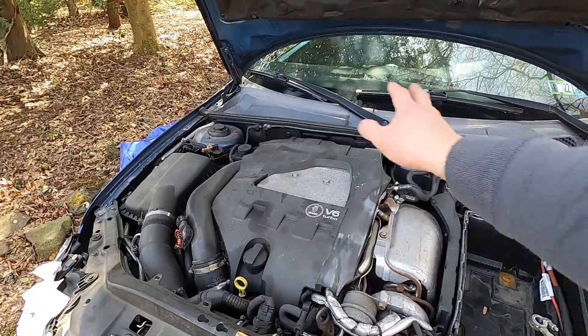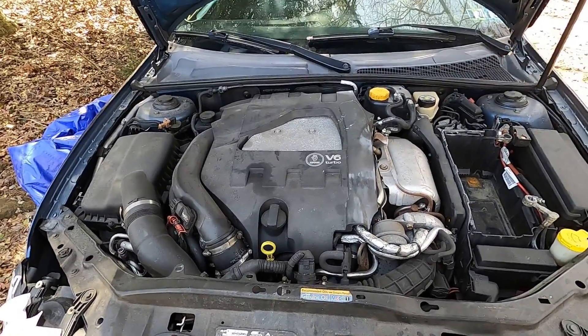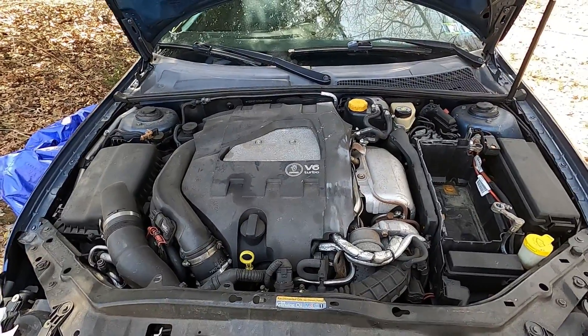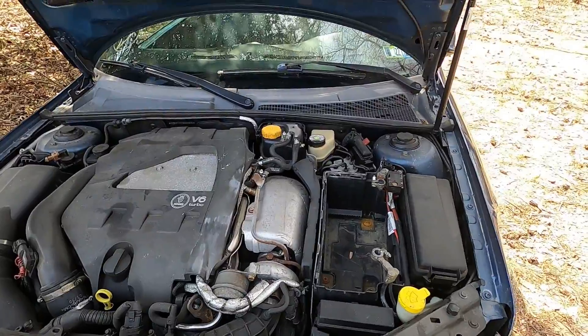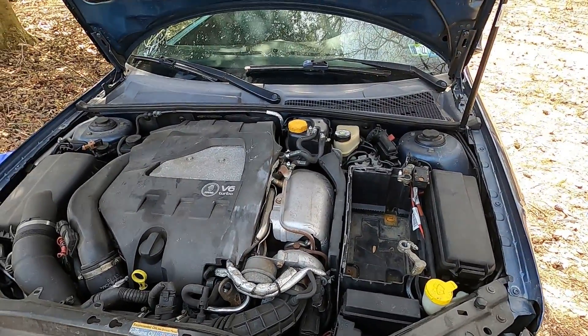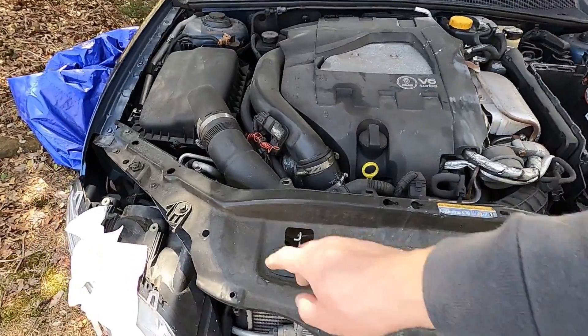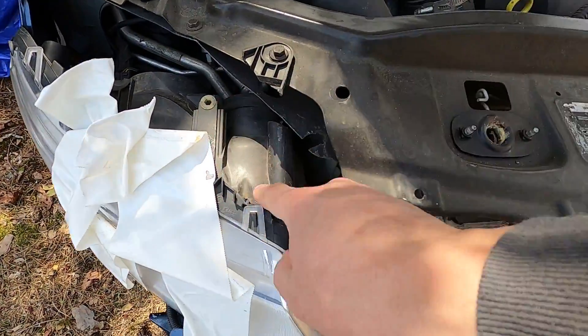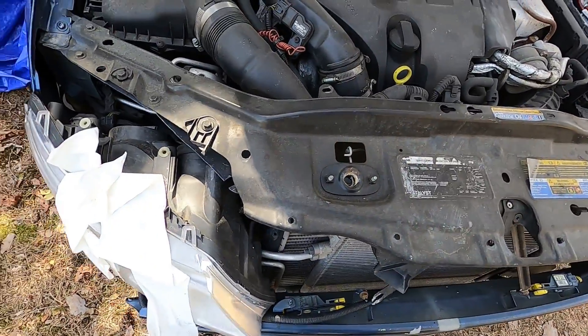Actually, everything under the hood looks not that bad — not new of course, but not bad. I removed the battery already and charged it — it actually turned out to be a good battery. You can see these supports are broken; I will repair them. I'll try to save as much as possible.